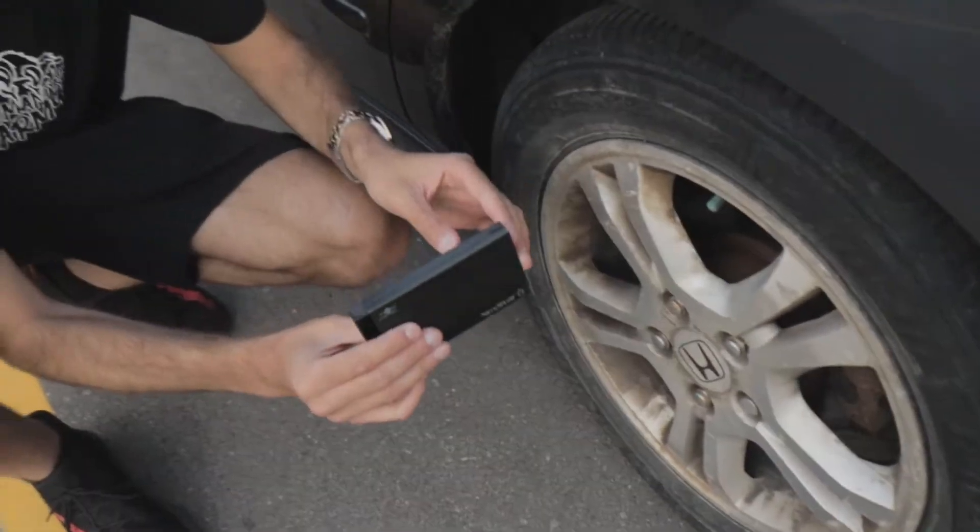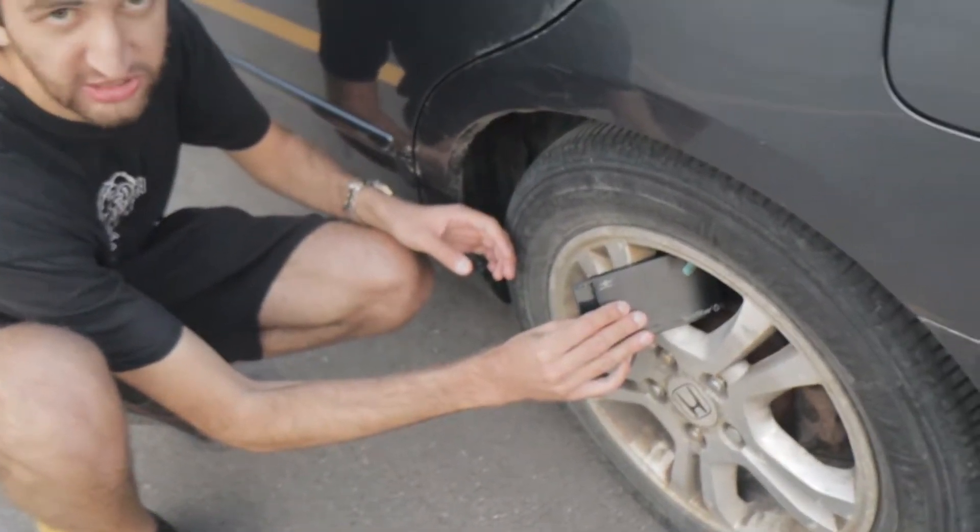Just like — it sticks. You hear that? Look at this — I bring it closer and it just attracts to the metal. So whoever put this on my car is obviously very smart. They didn't want it to fall off easily and they definitely knew how to hide it.